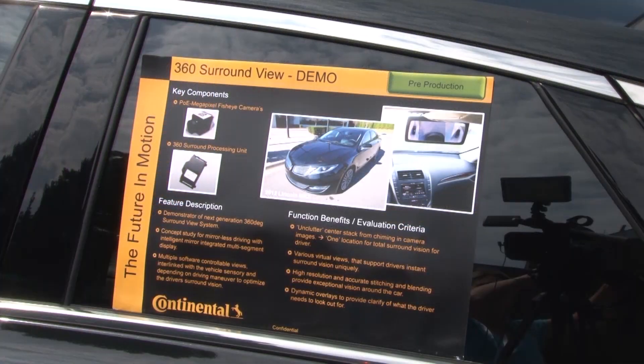Basically what we're showing here at the show is a car that uses top view — a system that's getting more and more popular. It's essentially a satellite image of your car from the top, where you see your car and all the surroundings. It utilizes four cameras.